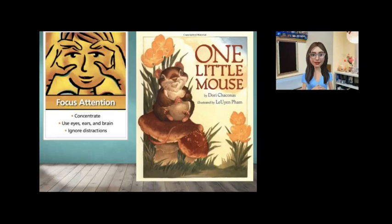Hi class, we're here to do our third read of our story of the week, One Little Mouse. As always, focus your attention, concentrate, use your eyes, ears, and brain, and ignore distractions. Let's begin.